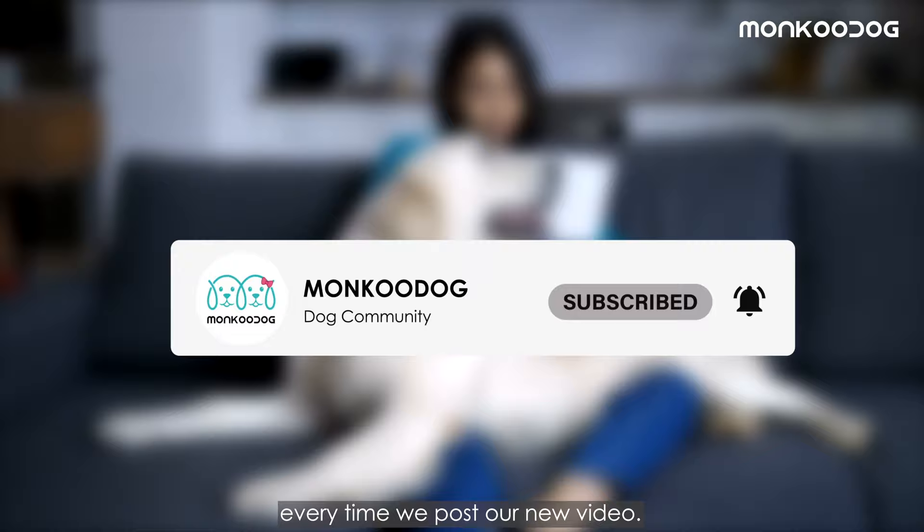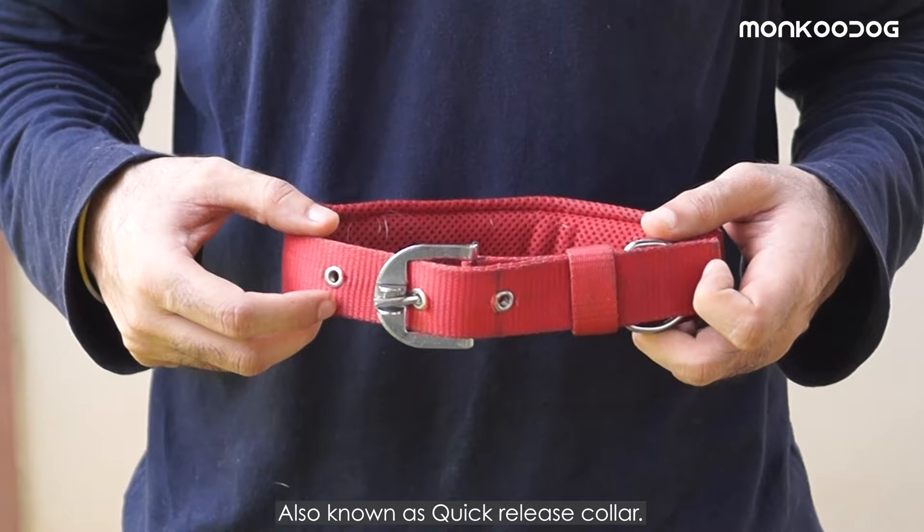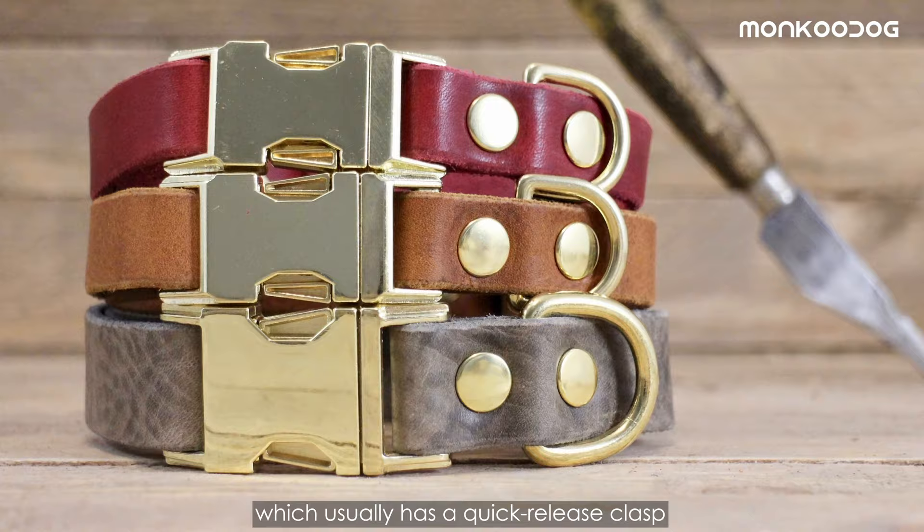Our first is a flat collar, also known as a quick release collar. You're probably pretty familiar with this collar as it's the standard one. It comes in great variety from nylon to leather, and usually has a quick release clasp or metal buckle.